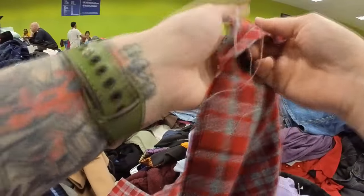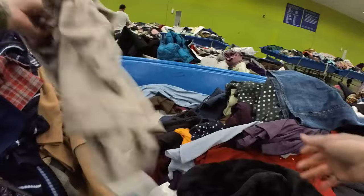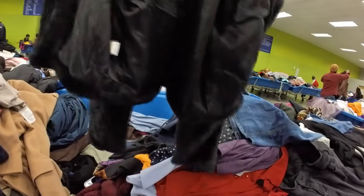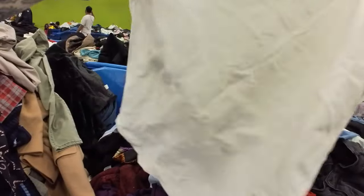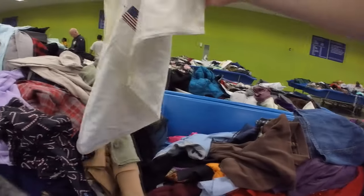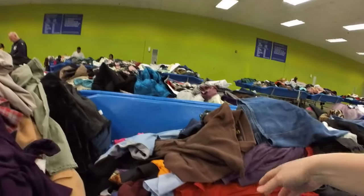I was trying to decide if this was a scarf or material. It is actually material, and I had to decide if I wanted it because I'm a sewing hoarder. I couldn't determine if it was wool or acrylic. The only way to truly tell is to burn it — if it melts, it's plastic; if it burns, it's a natural fiber. Can't really do that in a store, so I just passed on it.